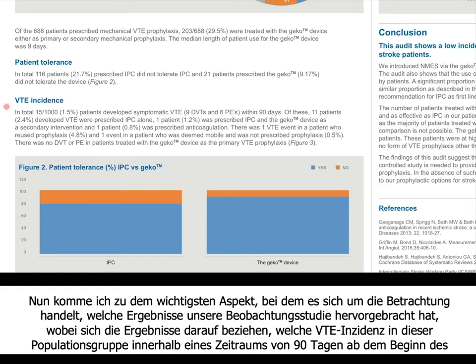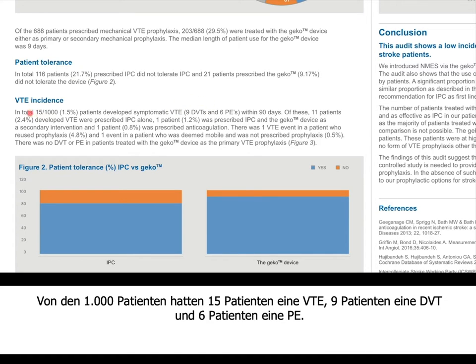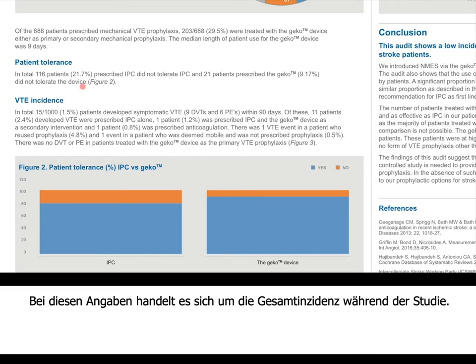Now for the most important part — the results of our observational study. What was the incidence of VTE in this population over a 90-day period? At the end of the study, our total VTE events occurred in 15 patients — these are confirmed symptomatic VTEs. Of the 1,000 patients included, 15 had VTE: 9 had DVT and 6 had PE.